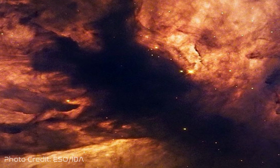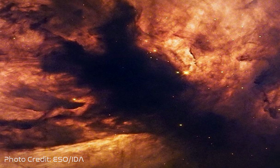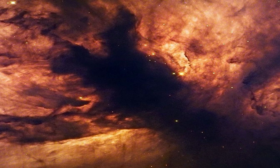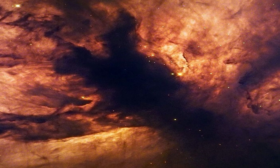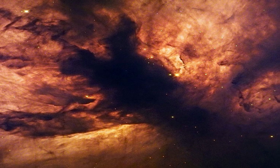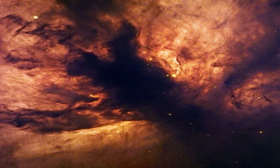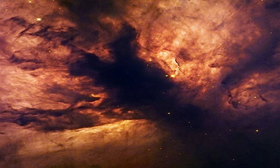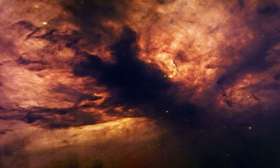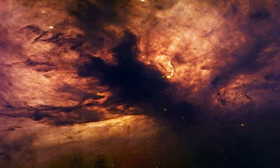NGC 2024, or the Flame Nebula, is an emission nebula at a distance of 1,350 light-years from Earth. A majority of the glow of the Flame Nebula comes from the recombination of ionized hydrogen and electrons. Additional dark gas and dust lies in front of the bright part of the nebula, and this is what causes the dark network that appears in the center of the glowing gas.